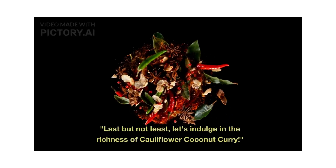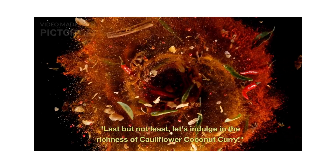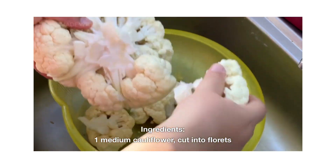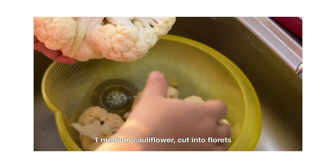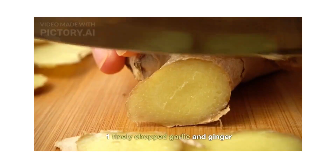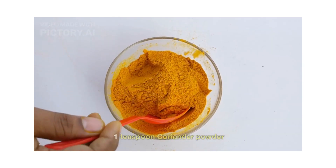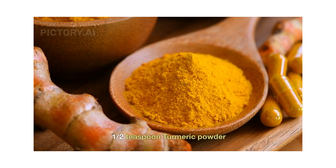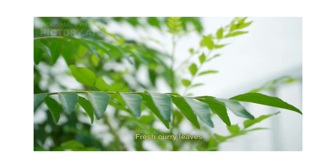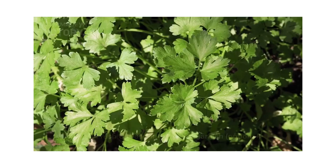Last but not least, let's indulge in the richness of cauliflower coconut curry. Ingredients: one medium cauliflower finely chopped, one cup grated coconut, one finely chopped ginger garlic, one teaspoon coriander powder, half teaspoon turmeric powder, half teaspoon cumin seeds, fresh curry leaves, and salt to taste.